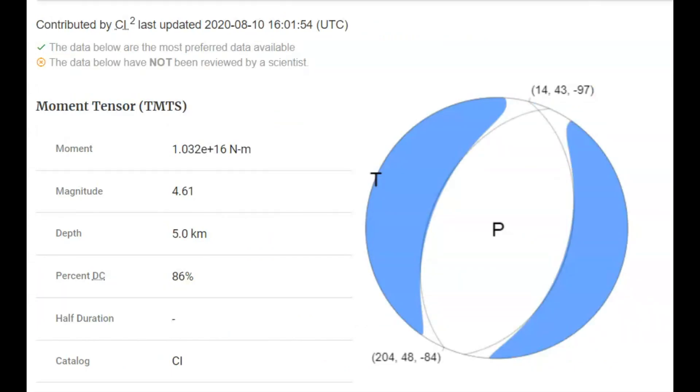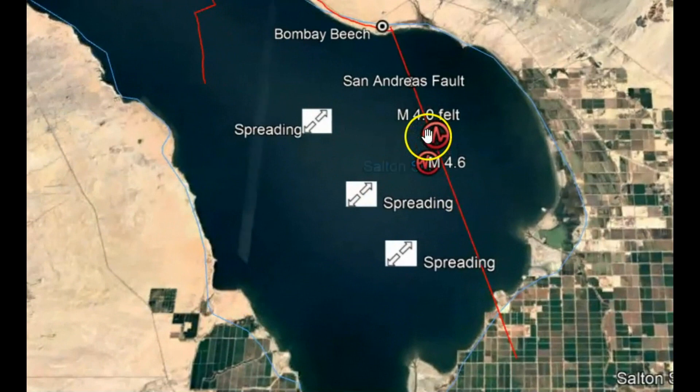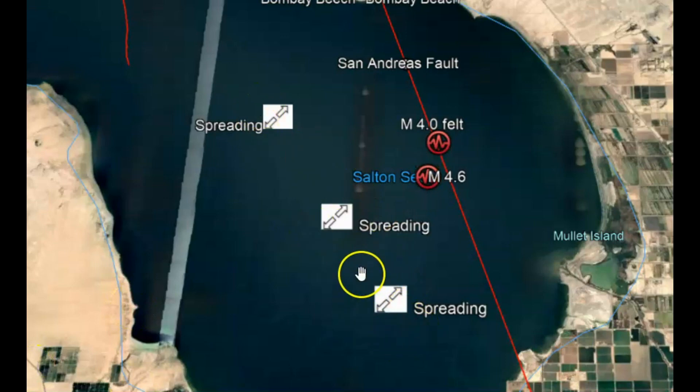This shows uplift. This shows spreading using Google Earth. I posted two of the larger earthquakes — a 4.0 and a 4.6. They're at the Salton Sea and the spreading.